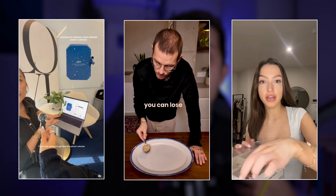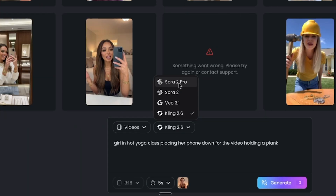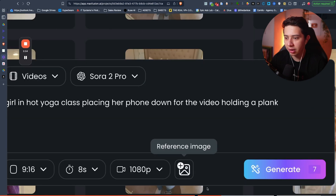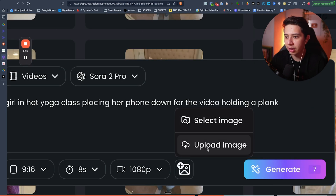Sora 2 Pro has been trained on viral content seen organically on platforms like Instagram, TikTok and YouTube — and these are viral videos. So I can go to Max Fusion, click Sora 2 Pro, make it 9:16, 12 seconds long, 1080p.